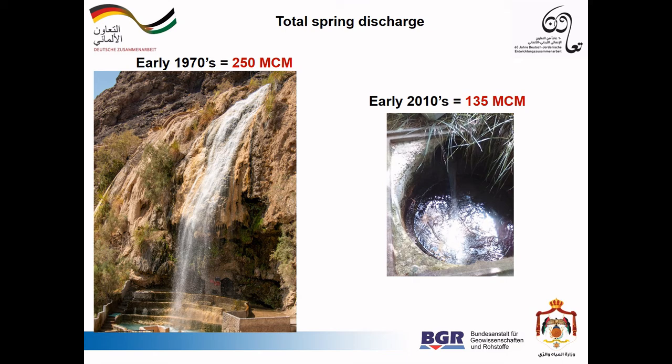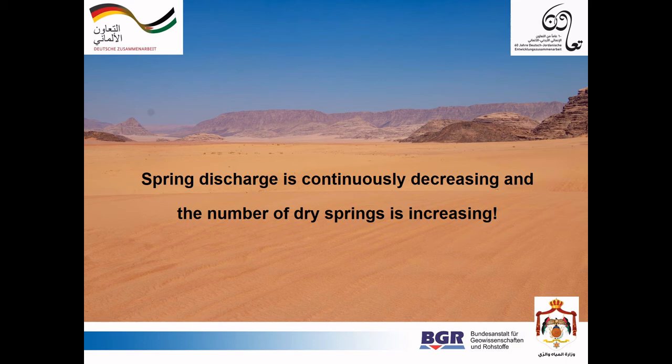The situation is serious and here you can see it once more. The one thing I would like you to take home from this presentation is that the water resources are limited in Jordan, and the situation regarding the springs is highly alarming, as spring discharges are continuously decreasing and the number of dry springs is steadily increasing.